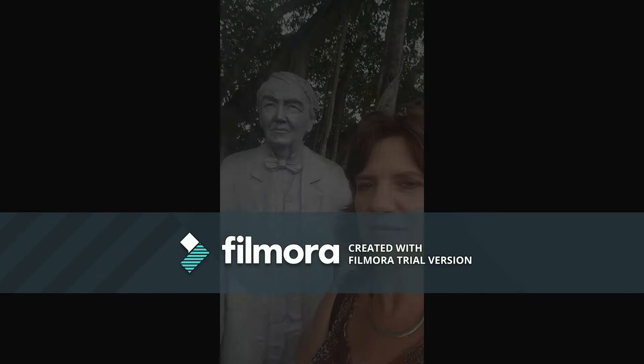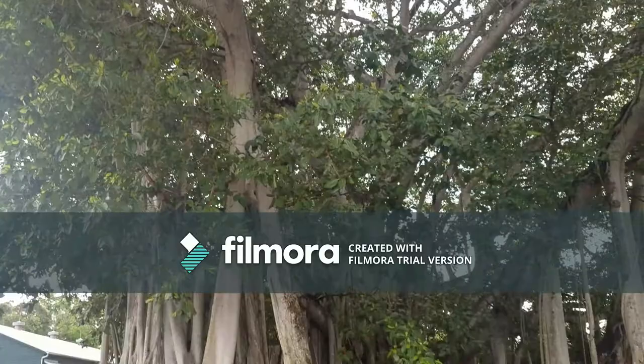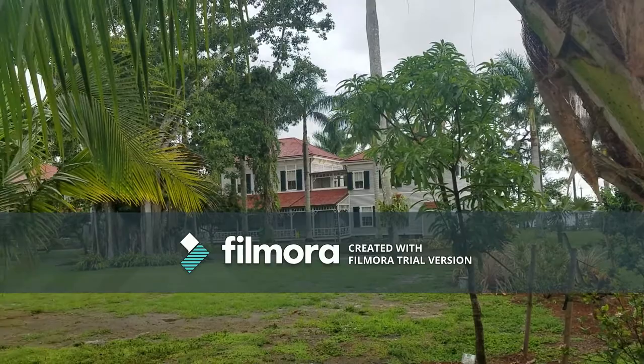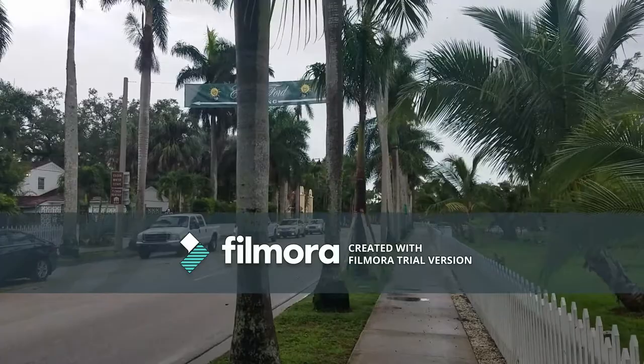I'll show you a picture of the banyan tree that is right behind me that he planted many years ago, and I'll also show you some pictures of his house. Here's a picture of Thomas Edison's winter home here in Fort Myers. And I'm going to show you a picture of the royal palm trees that go down this street that Thomas Edison planted a long time ago, and show you how tall one of these trees is.